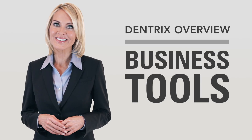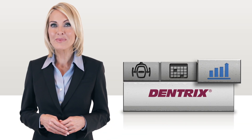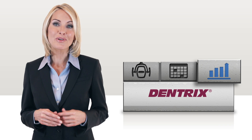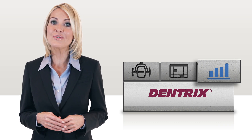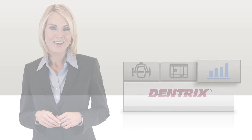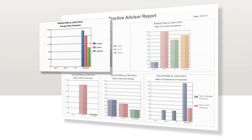Dentrix helps you improve patient care and build a more efficient practice, but it also offers powerful business management tools that can boost your bottom line with reports and resources to help you understand, manage, and improve the financial health of your practice. Dentrix cuts through all the clutter of confusing financial data and turns it into relevant business information you need to make sound and profitable decisions.